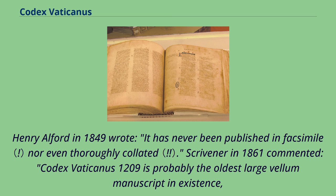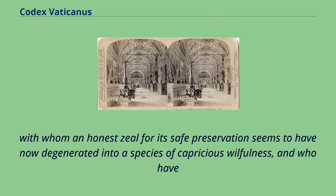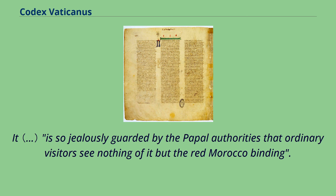Henry Alford in 1849 wrote that it had never been published in facsimile nor even thoroughly collated. Scrivener in 1861 commented that Codex Vaticanus 1209 is probably the oldest large vellum manuscript in existence and is the glory of the great Vatican Library in Rome, but that the 'jealous watchfulness of its official guardians' had 'degenerated into a species of capricious willfulness,' and that it was 'so jealously guarded by the papal authorities that ordinary visitors see nothing of it but the red Morocco binding.'